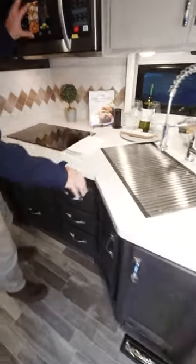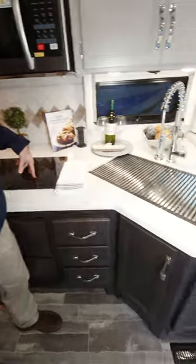Solid surface countertops. You have your convection microwave, your dual burner electric induction cooktop, a large sink, and a residential refrigerator.